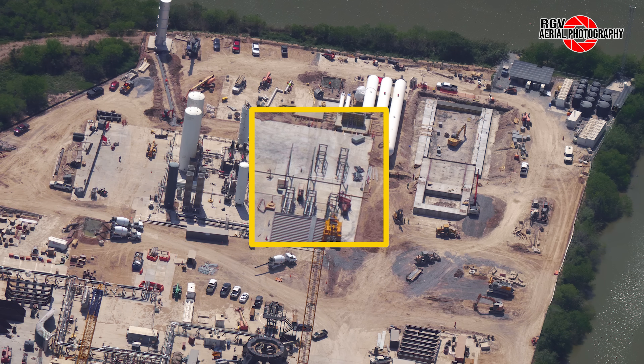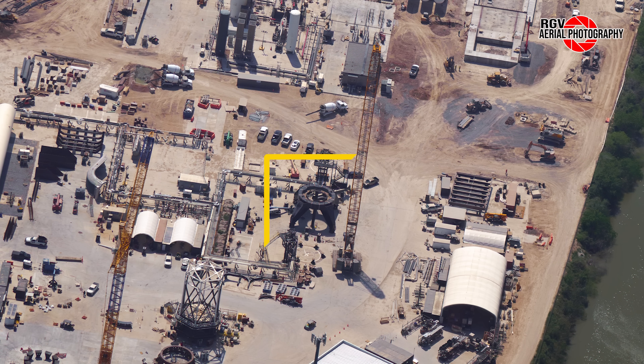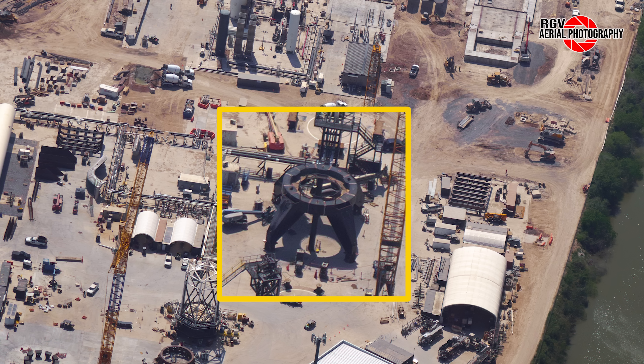Shifting focus to the methane part of the tank farm, we can see new stands have been installed towards the back of the power comms building, as well as additional pipework and pipe stands. Moving to the stand structure between the cryostands, we can see that it has received legs. This will be placed on top of the ship's static fire flame trench to allow for additional clearance between the ship's engines and the ramp below. This could even allow for the engines to be throttled up much more than they could at the launch site ship test stands.